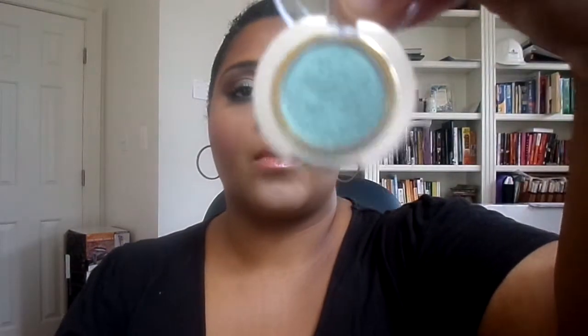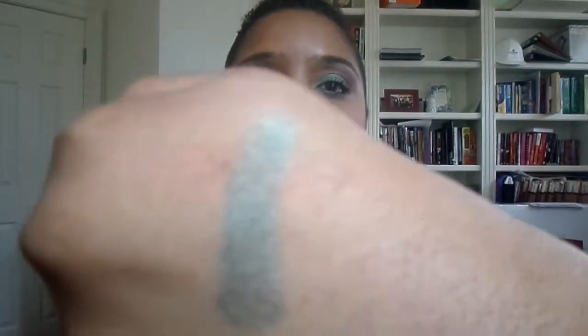I used this Milani eyeshadow in the shade Clover, and I bought this from the Dollar Tree. That is the swatch — that is what I have on my eyes today. I made this particular look, Four Leaf Clover, for St. Patrick's Day.